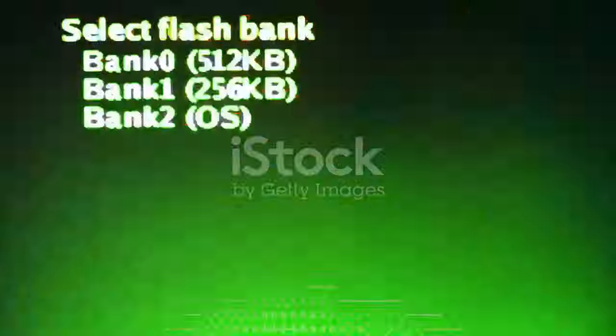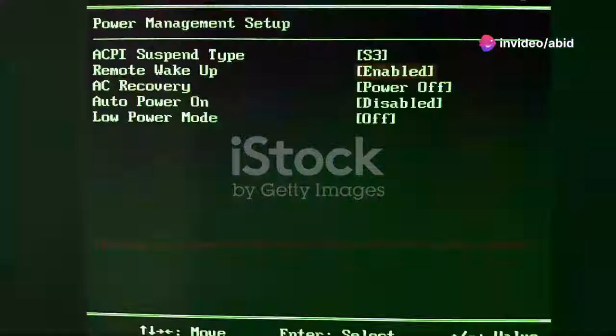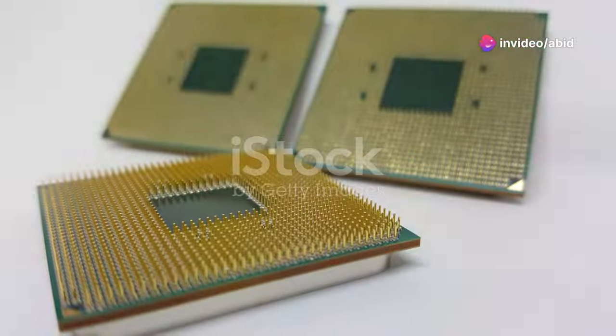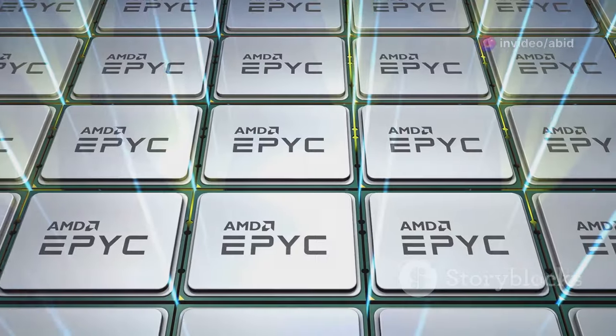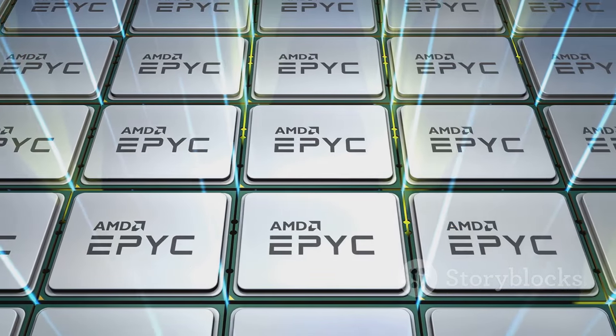In a CPU-Z benchmark, this powerhouse scored a whopping 1,143.2 in single-thread performance, a massive 26.71% jump over the i9-13900K's 902 points.